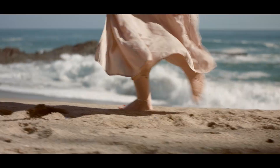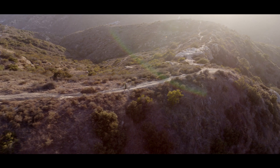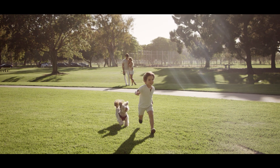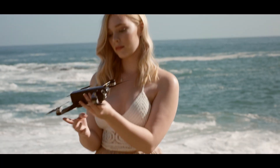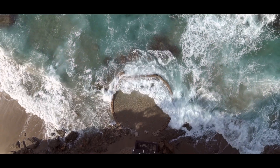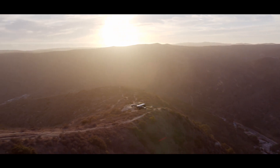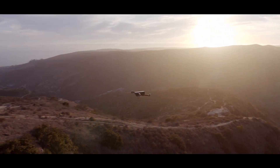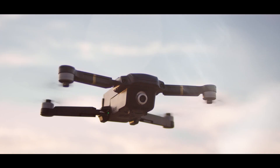The desire to tell stories is within us all. From breathtaking places to once-in-a-lifetime moments, drones have given us the ability to capture beauty like never before. At AirLango Technologies, we are proud to introduce the next level of aerial evolution. Meet the AirLango Mystic, the autonomous smart drone.